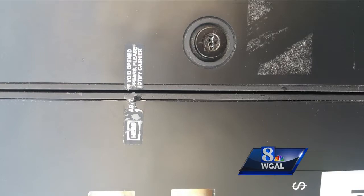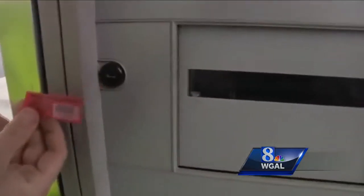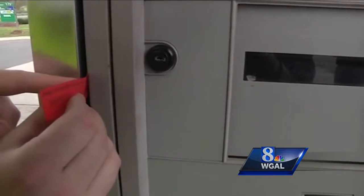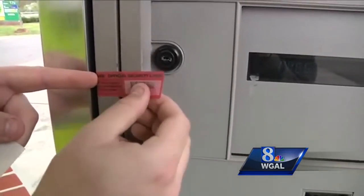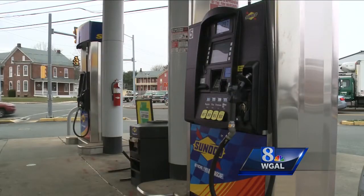He noticed that on many of the pumps the security seals were either missing or broken. As we've shown you in the past, many gas stations are now placing security tape over the doors that access the credit card readers. If the crooks can open those doors, that's where they attach their skimmers.